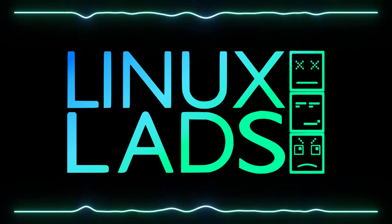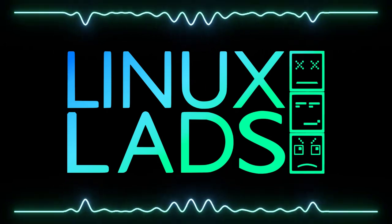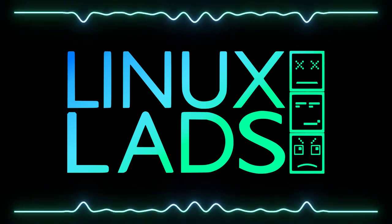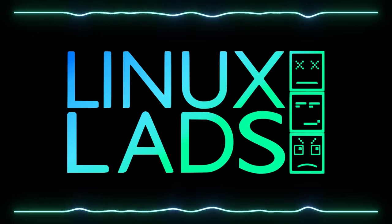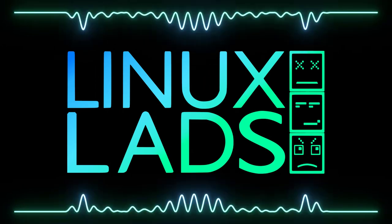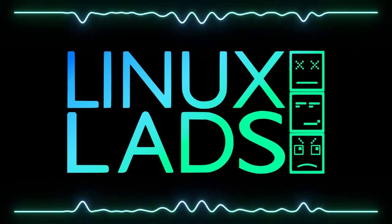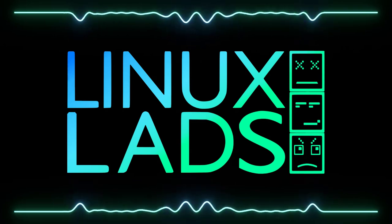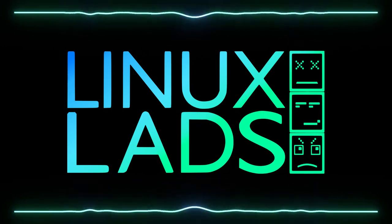Hello and welcome to Linux Lads. As usual I'm Shane, joined by Amleth, Connor and Mike. First time we're all back together after a bit of an absence — for the last few weeks one or two of us were away for each episode. We haven't been keeping up with our usual schedule, so apologies for that, but we're going to get back on track now. We promise — pinky swear.